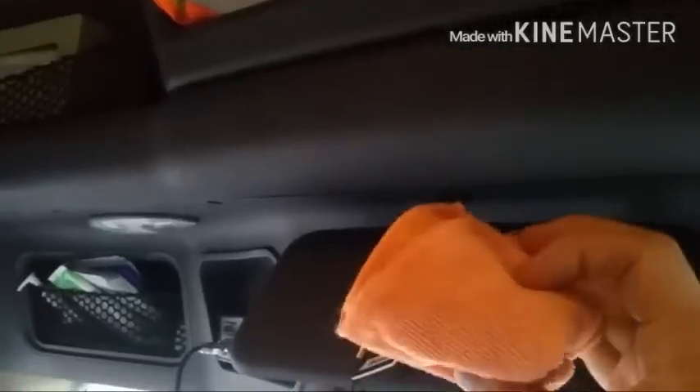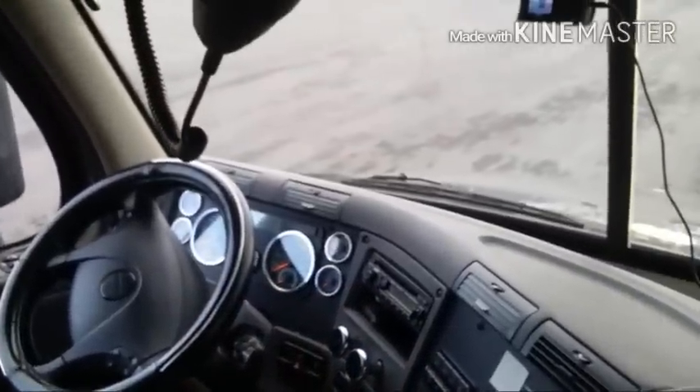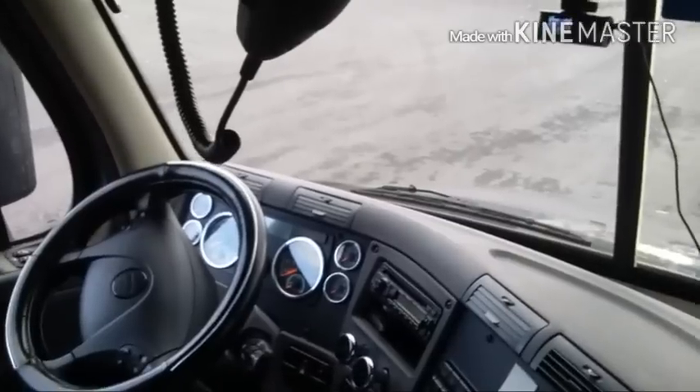In this cubby hole I keep all my trip pack envelopes and my stickers that go on my bills of lading — basically the trailer number and load number. I also keep these little fiber cloths to wipe down my dash when it gets dusty. I just shake them outside the window and it's good. Having dust on my gauges and dash while I'm driving is one of my pet peeves, so I keep that easily accessible.